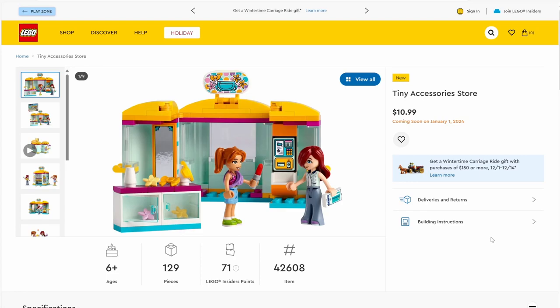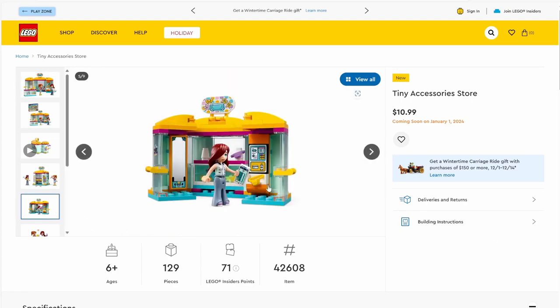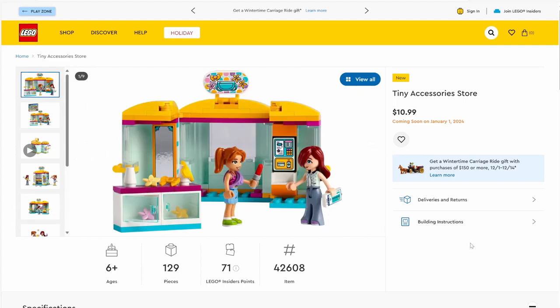Moving on, we have set number 42608, Tiny Accessories Store. The set will have 129 pieces and will be retailing for $10.99. It's a little building with a bunch of accessories inside. In particular, there's a mirror piece that's pretty cool, a little credit card slot for the mini dolls to pay for their purchases, and their phone even has a credit card on it, which I think is a new printed piece — really cool.